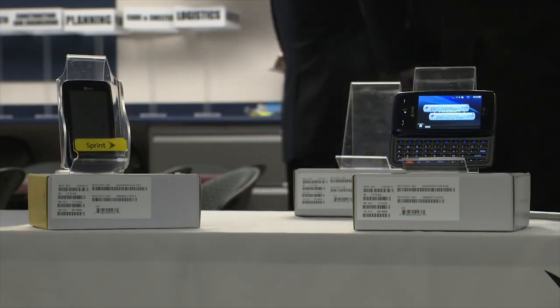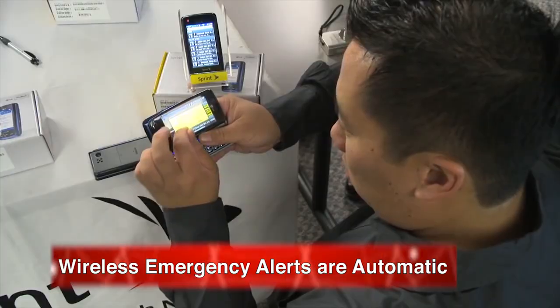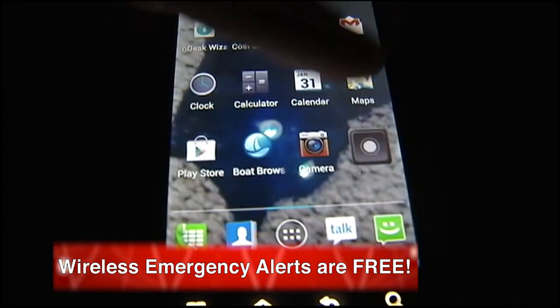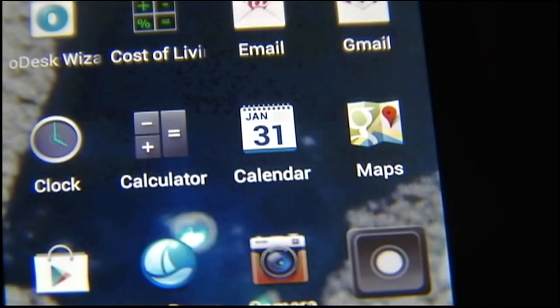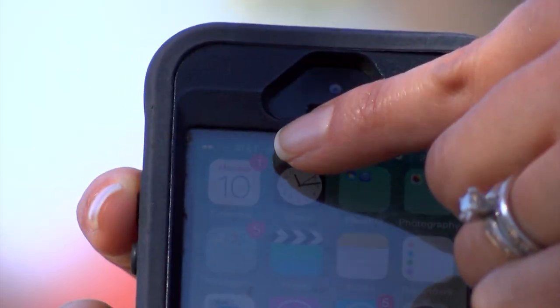So what are the benefits of WEA? The service is automatic — no need to download an app or sign up. Neither mobile users nor the agency sending these alerts are charged for them. WEA uses a point-to-multipoint system, which means alert messages will be sent to those within a targeted area. So even if you're away from home, as long as your cell phone is on and has a signal, you will get the alerts wherever you are, regardless of where the phone is registered.